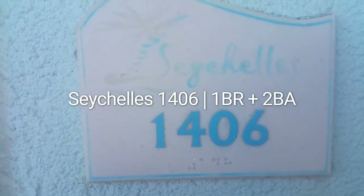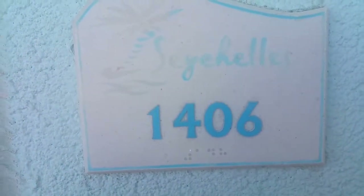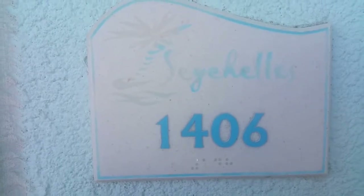This is Ricky Lee Jones. I'm here previewing Seashells, unit 1406 — one bedroom, two baths.